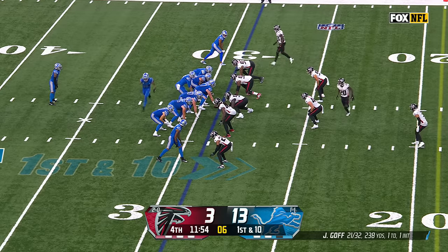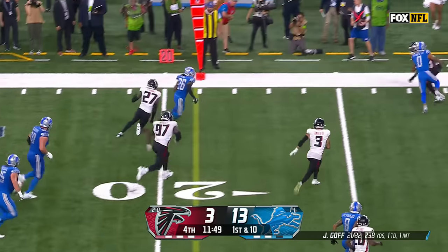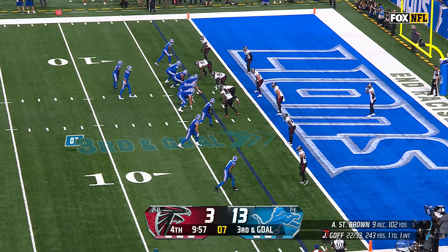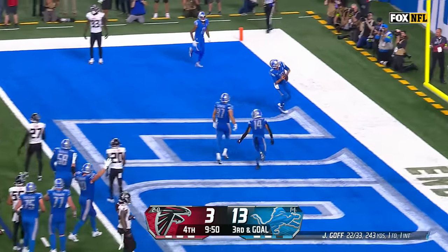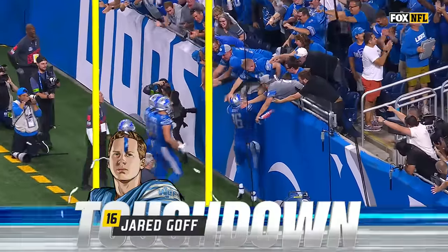Gibbs continues to punish on his way to the 29 yard line. They're still trying to pound the ball forward with Gibbs — and a first down. Jahmyr Gibbs sets up first and goal for Detroit. Goff keeps it this time and rumbles in for the touchdown — his first rushing touchdown as a Detroit Lion.